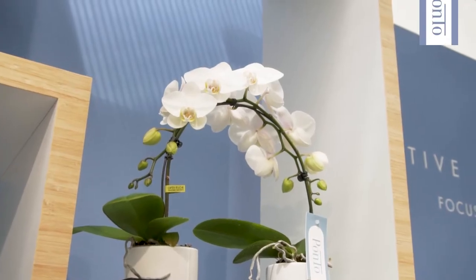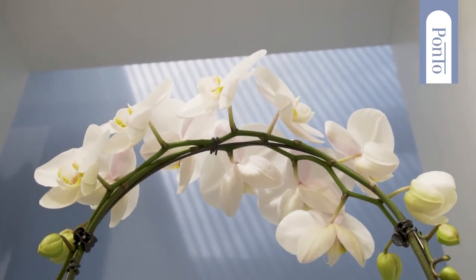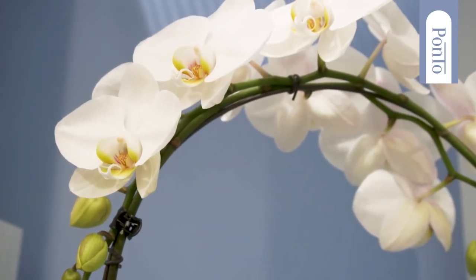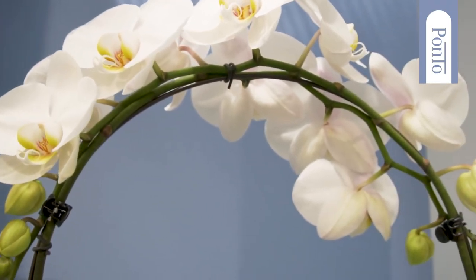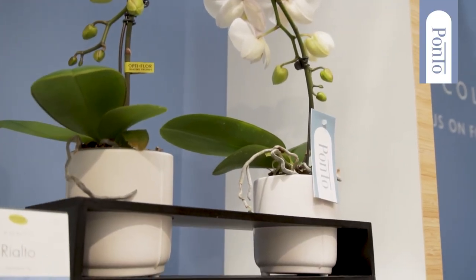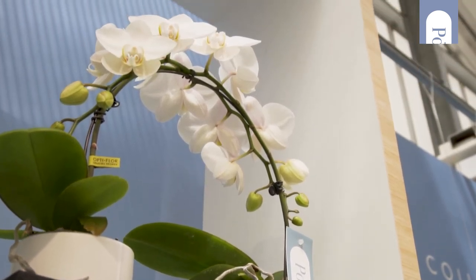Ponto enjoys bringing people together as a sympathetic bridge builder. The elegant spikes with their profusion of flowers join each other in the air. With its compact format and slender look, Ponto is perfect for window sills. Two round decorative parts complete the picture.